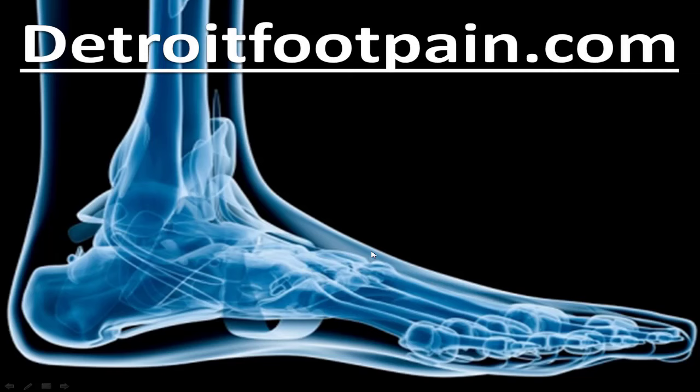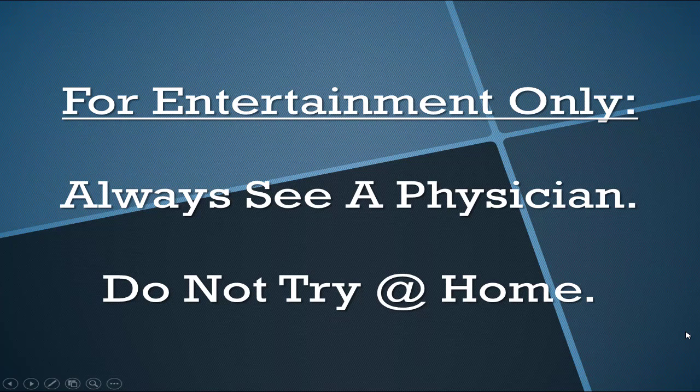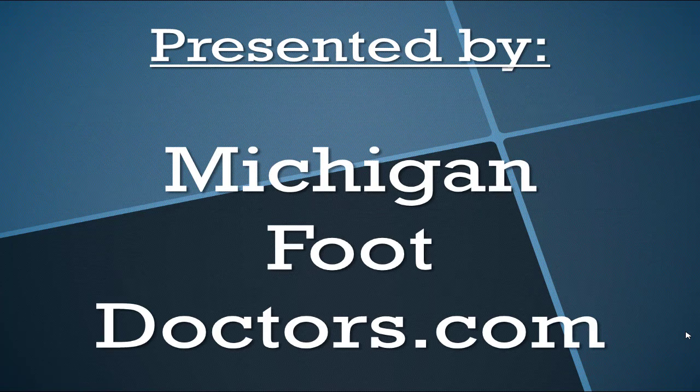I hope that helped. If you want more in-depth guides on shoe gear, product selection, how to do these stretches, and other conditions, come check it out. Do not try any of this at home alone without supervision. This is presented by Michigan Foot Doctors — if you think our information helped you, give us a thumbs up and come visit the site for even more.